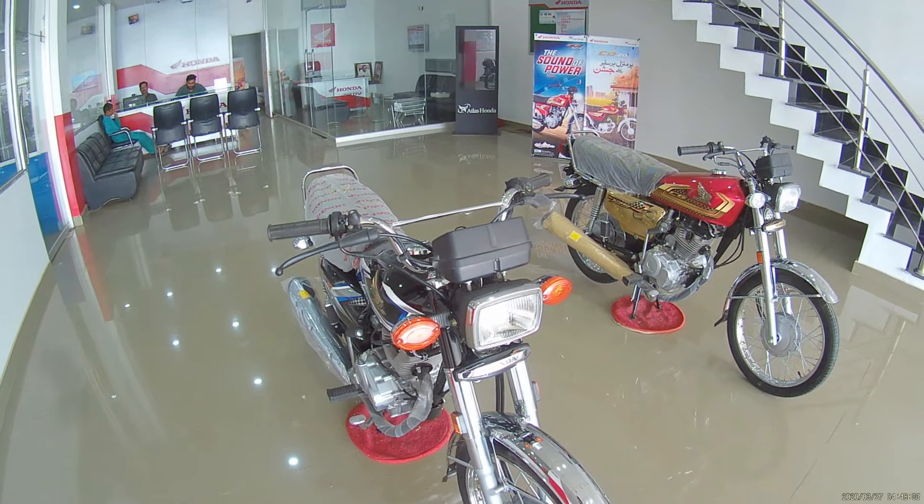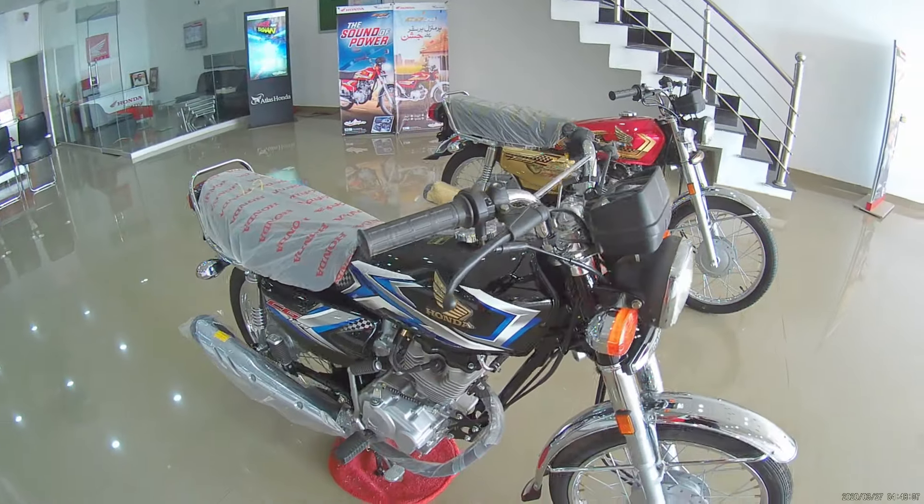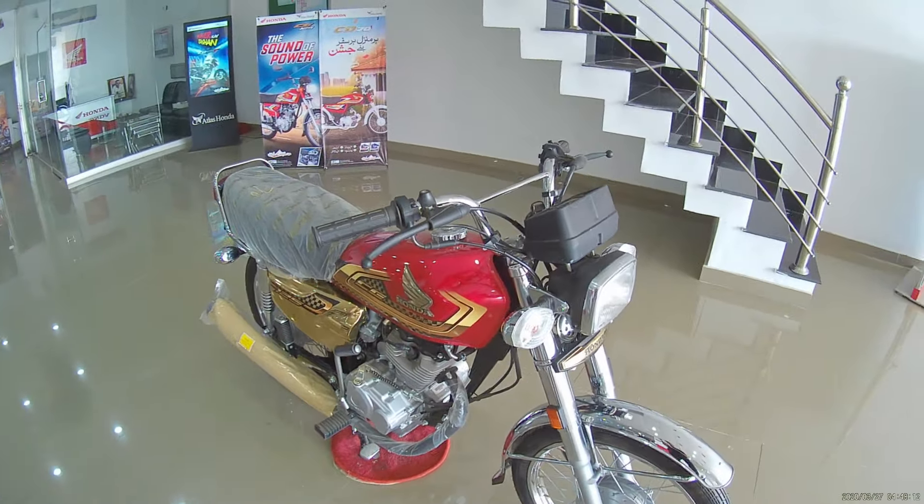Assalamualaikum viewers, welcome back to my channel. Today I have a comparison video for you — one is the CG125 Classic 2025 model and one is the CG125 Gold Edition 2025 model.